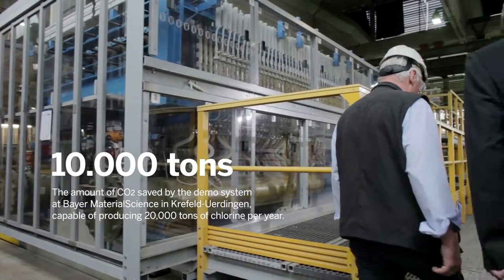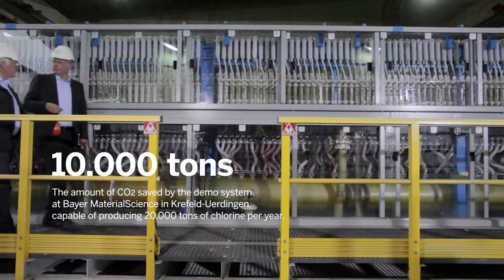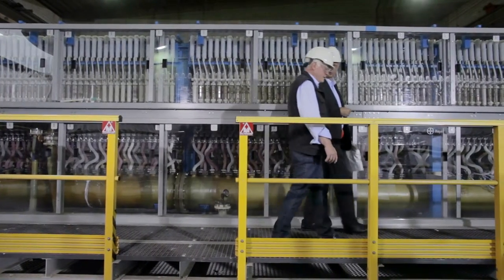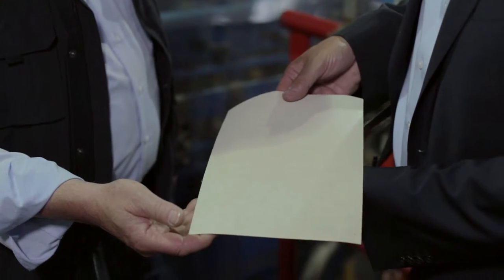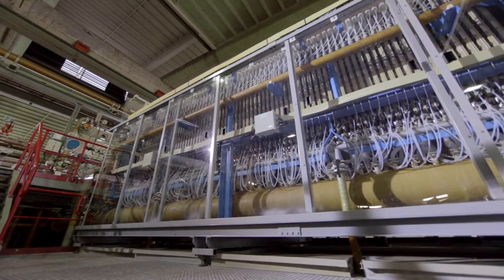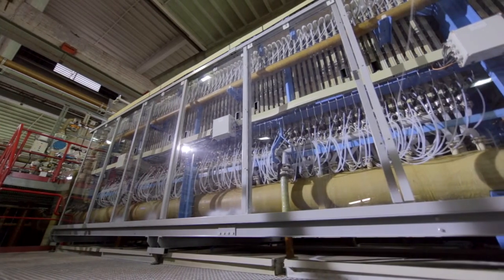This process was developed by Bayer Material Science in cooperation with Thyssenkrupp Uhde Chlorine Engineers GmbH. It allows us to substitute electrolyzers in existing chlorinators, thereby retrofitting them from the conventional technology to this oxygen-depolarizing cathode. It's important to show that previously existing electrolyzers can be retrofitted — we don't have to build whole new ones. Instead, we just modify half of it on the cathode end, and then we can continue operating the electrolyzer.